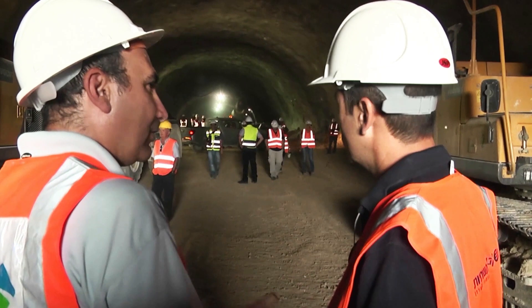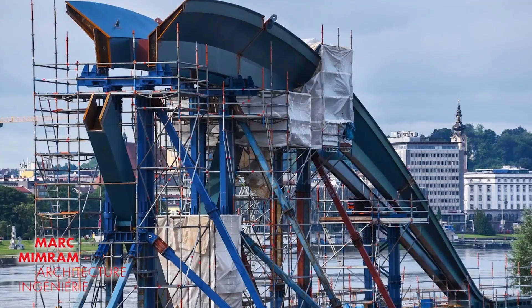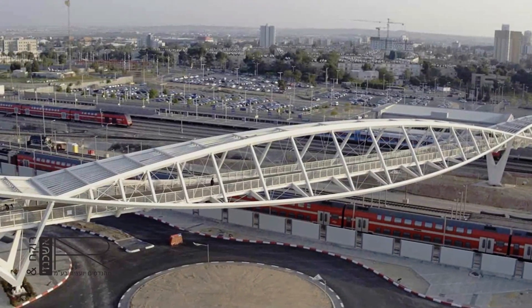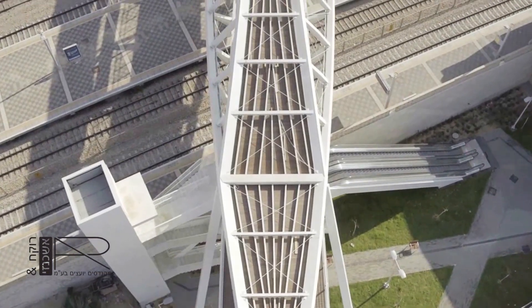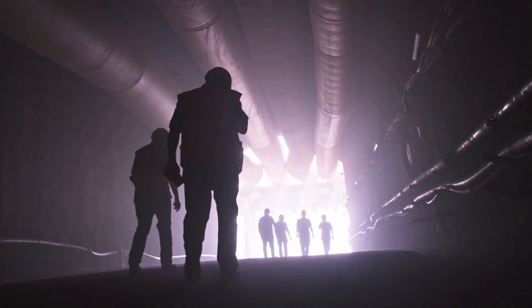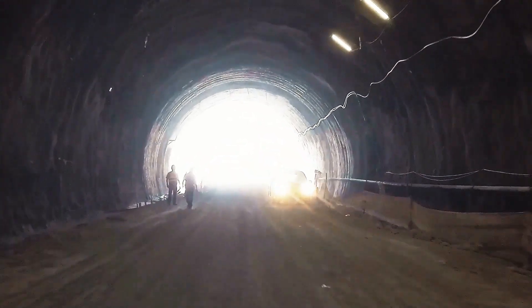Electra assembled a design team of top engineers, including international architect Mark Memram, known for designing complex bridges and train stations worldwide; Rocha Ashkenazi engineers and consultants, an Israeli leader in steel bridges and civil infrastructure; and Yanan Engineering, with extensive design experience for Israel megaprojects.